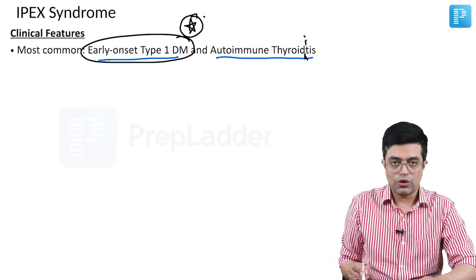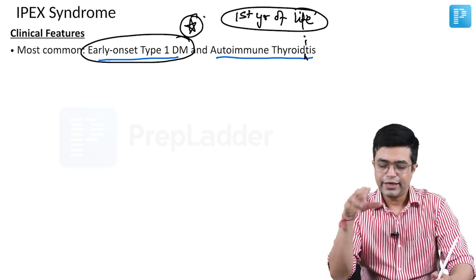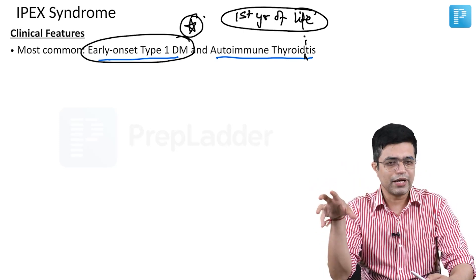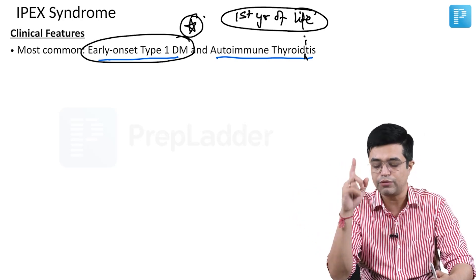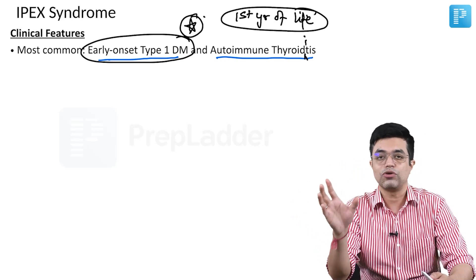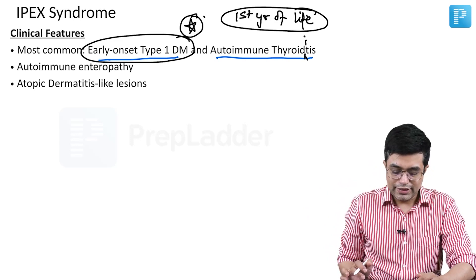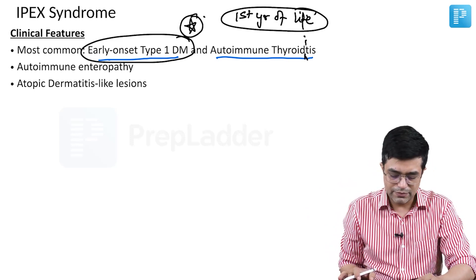IPEX syndrome usually has its onset in the first year of life. In the previously discussed APS syndrome, the onset of manifestations is somewhere between 5 to 15 years, whereas in IPEX syndrome, it is the first year of life where manifestations tend to develop. There is autoimmune enteropathy and atopic dermatitis-like lesions — eczema-like lesions may be seen in these patients.